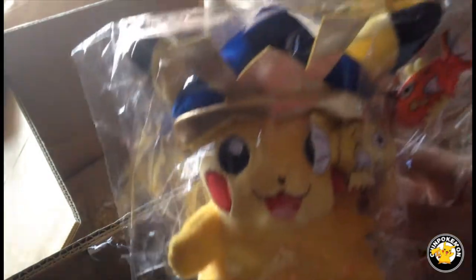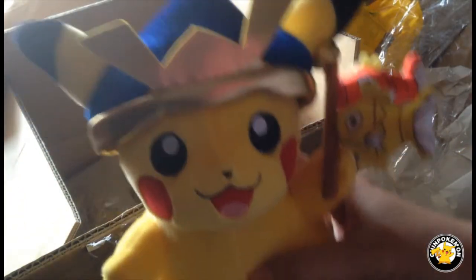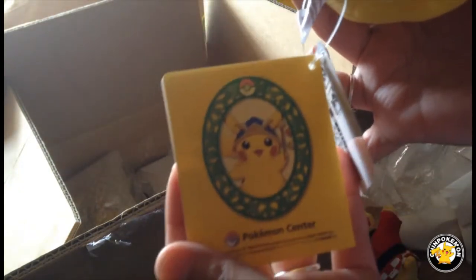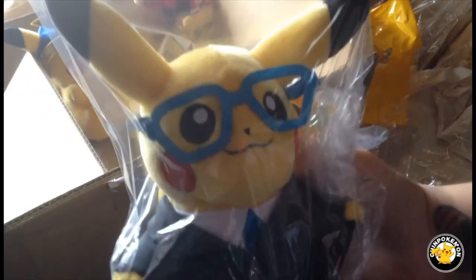Now, one of my favorite monthly Pikachu plushes is this one. I'm glad that he also has his tag — he's so adorable. Here's the tag as well. It's really cute. One of my favorite ones for me is this one. They were sold out really fast at the Pokemon Center, so I had to kind of overpay for him, but oh well.